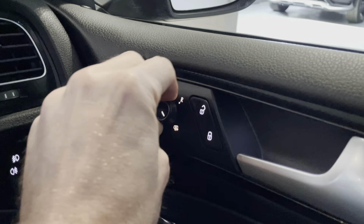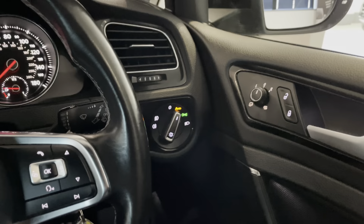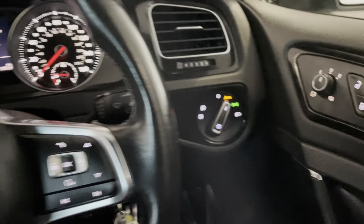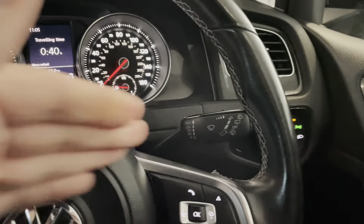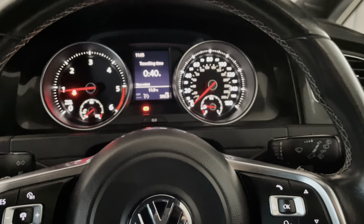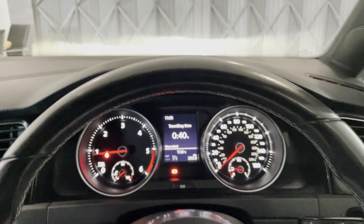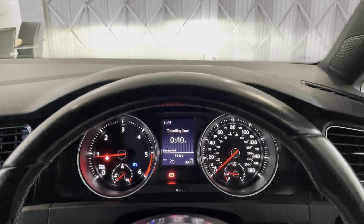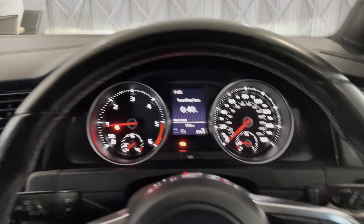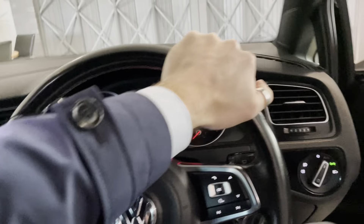The wing mirrors are also heated as well. Front fog lights, rear fog lights, and of course your indicators and wipers. What I love about this car as well: you get Xenon headlights, LED daytime running lights, and bi-Xenon headlights. Again, Volkswagen just know how to spec a car — they really do, it's fantastic.